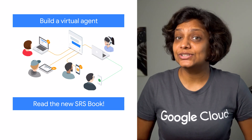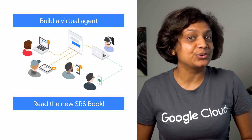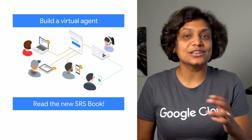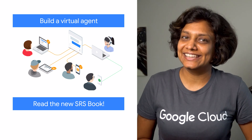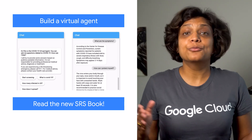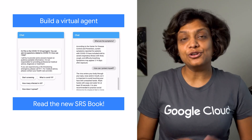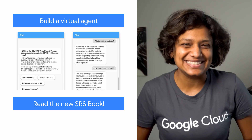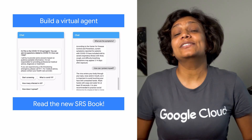A rapid response virtual agent is a customized contact center AI virtual agent that can respond to the increased demand for customer support due to COVID-19. Using this template, you can quickly build and implement your virtual agent, providing additional customer support over chat, voice, and social channels in under two weeks. Check out this short video to get started.